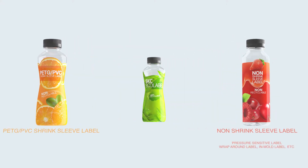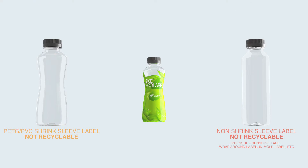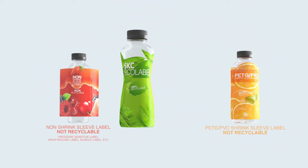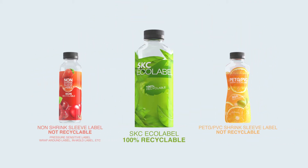Currently, PETG and PVC shrink sleeve labels are not recyclable. They need to be removed from PET bottles as they cause clumping issues during the recycling process. In contrast, SKC EchoLabel is 100% recyclable, increasing the amount of recycled material without contaminating the recycle stream.